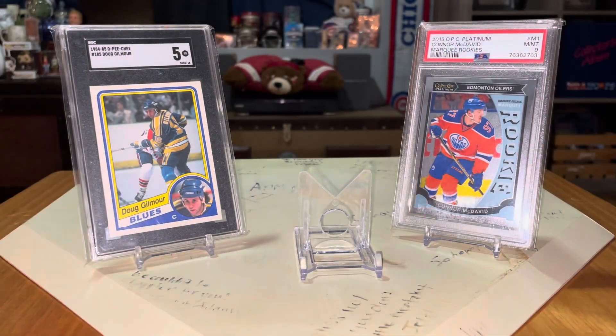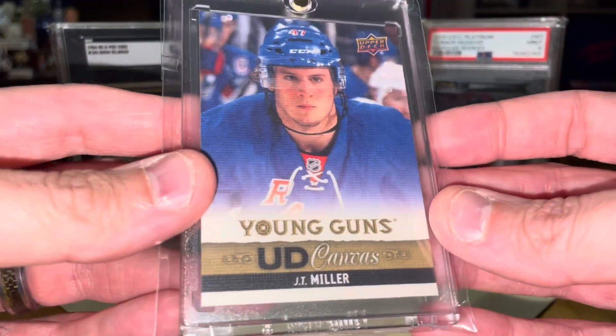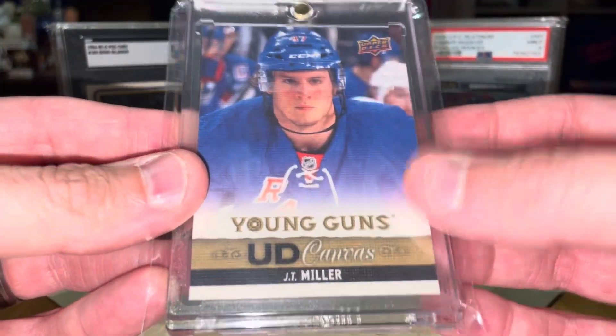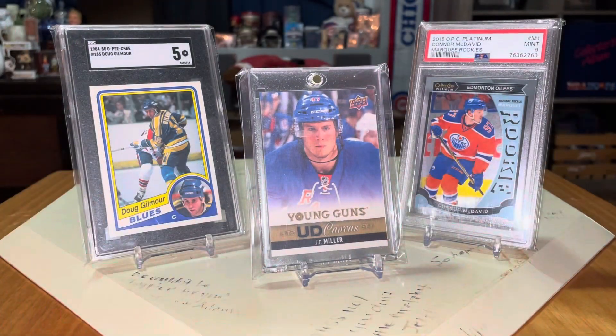I was thrilled to add that one. And then, also, I like J.T. Miller. I hate that the Canucks beat my Preds, but that's alright. I'm hoping they take it to Edmonton. We'll see. But anyway, added his Young Guns Canvas card for dirt cheap. His card would go for nothing, but I was thrilled to add that one too. So, on to some LCS pickups.